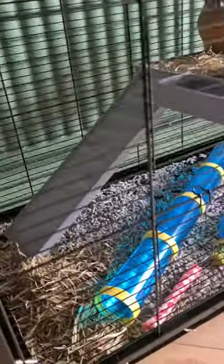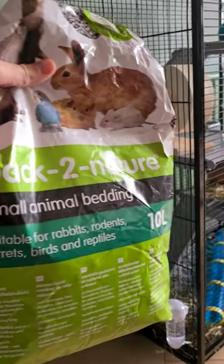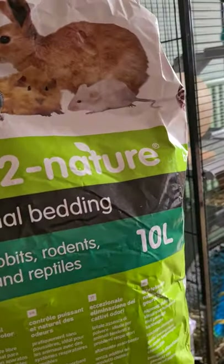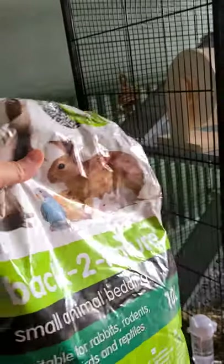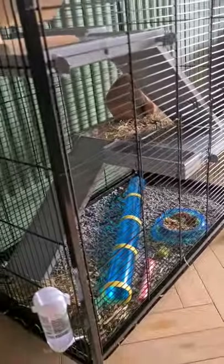In the bottom here the substrate we've got is the Back to Nature animal bedding. This is a recycled pellet which soaks up all of the urine and gets rid of any smells. He does like to have a dig around in there.